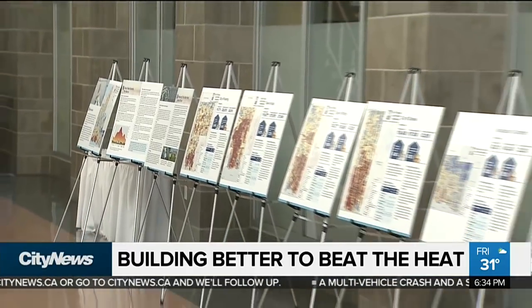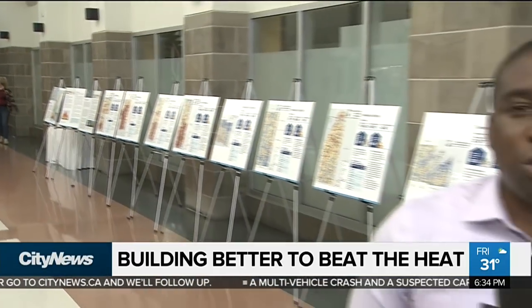The region of Durham has more information on local climate adaptation measures on its website. You can find a link to that by heading to citynews.ca/extras. In Whitby, Brandon Rowe, City News.